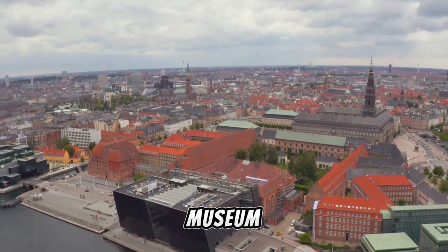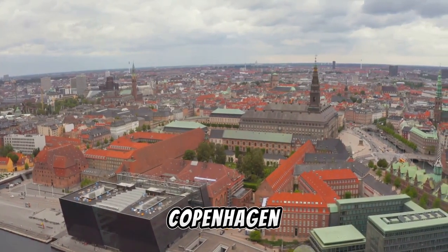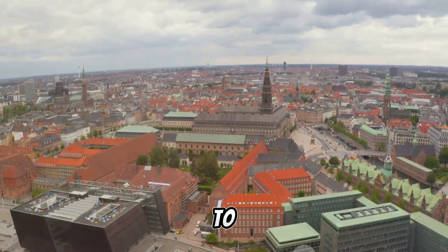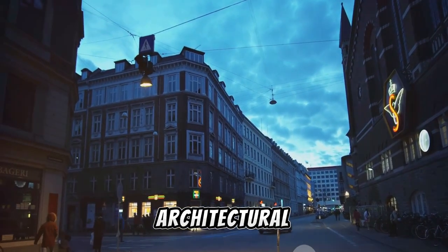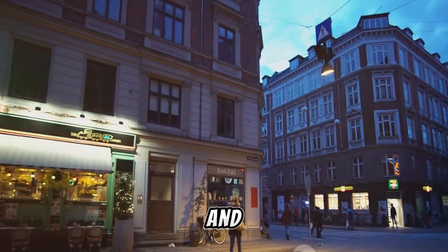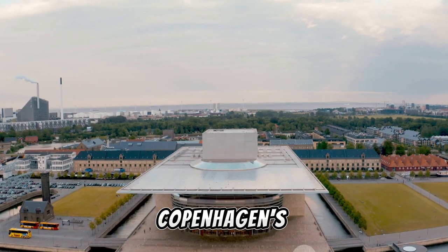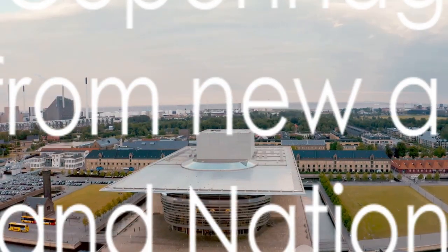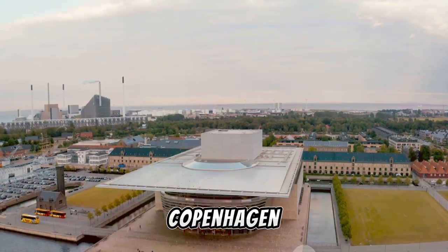The Round Tower and National Museum of Denmark are two must-visit destinations on your Copenhagen adventure. Both offer unique experiences — one takes you to the city's literal heights, unveiling a bird's-eye view of its architectural elegance, while the other delves deep into the roots of Danish history and culture. Together they paint a vivid picture of Copenhagen's past and present, offering a captivating blend of knowledge and beauty.